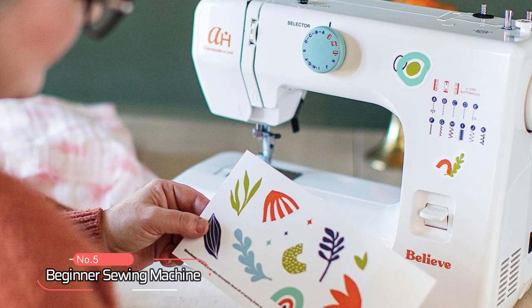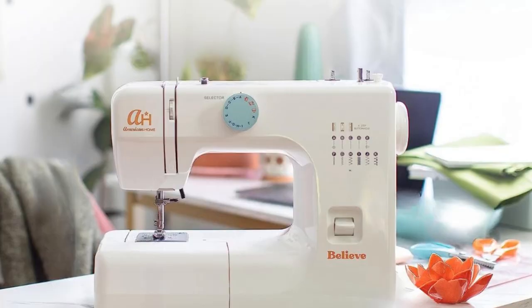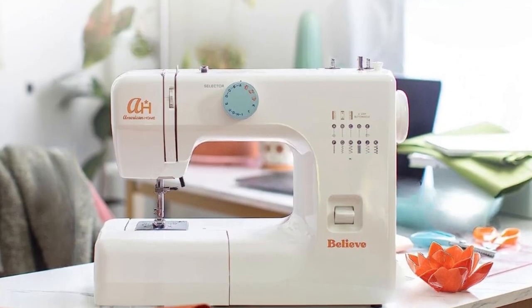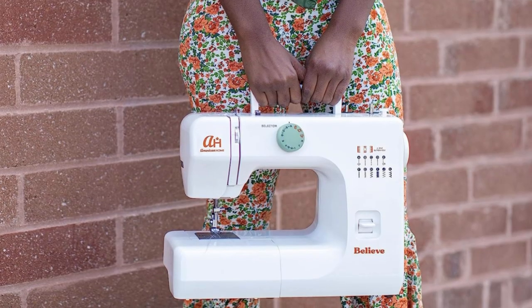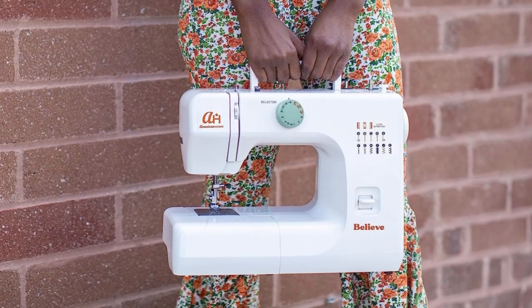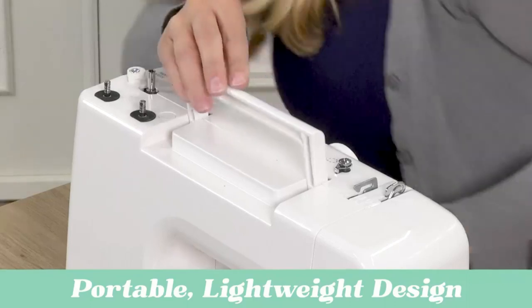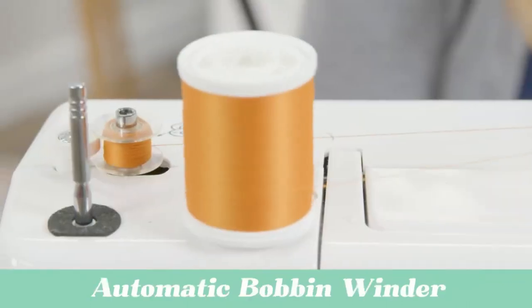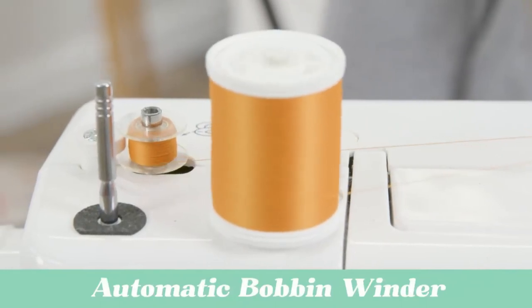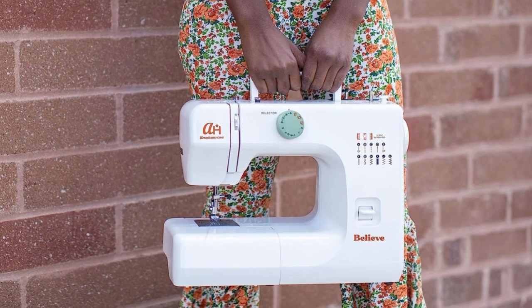At number 5 on the list is the beginner sewing machine. The perfect sewing machine should be lightweight, easy to use, and have features that allow you to sew a variety of stitches. This particular machine ticks all those boxes, with its portable and lightweight design that makes it easy to carry to sewing classes or move around your home. It also comes equipped with an automatic bobbin winder that saves you time and hassle when preparing your machine for use.